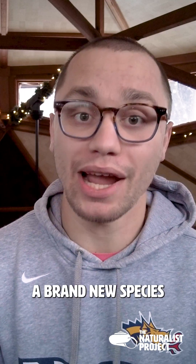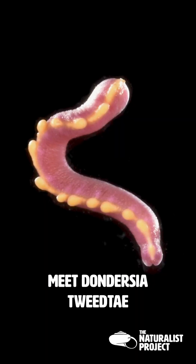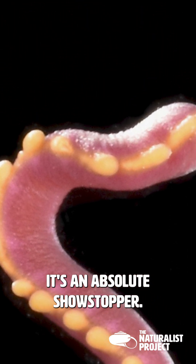I'm thrilled to introduce a brand new species we've just described from the Gulf of Mexico. Meet Donderzia tuide. With its vibrant pink body and bright yellow dorsal keels, it's an absolute showstopper.